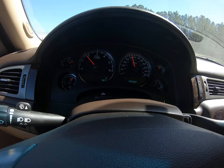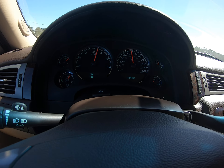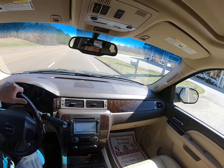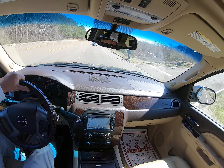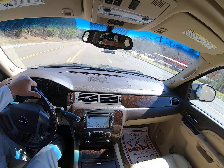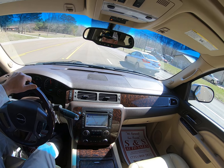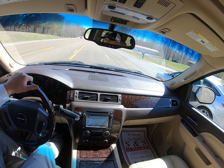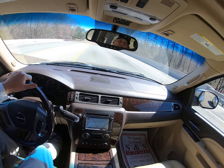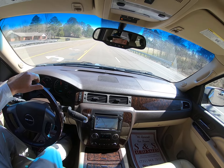You got the Bose sound system. As you can see, everything shifts out like it should. Drives smooth, drives straight.